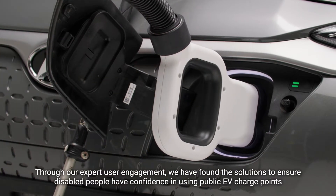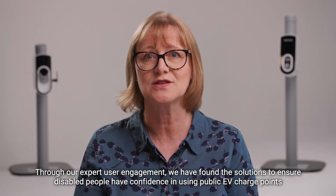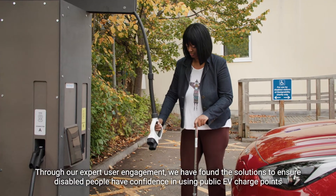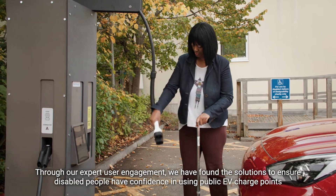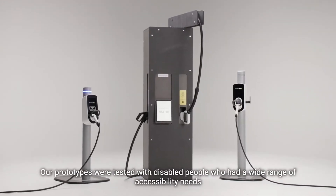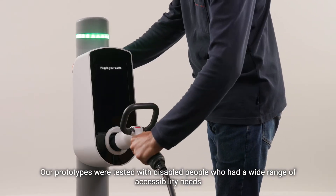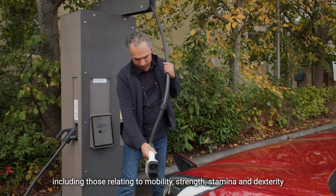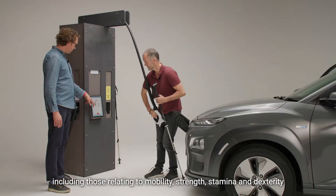Through our expert user engagement we have found the solutions to ensure disabled people have confidence in using public EV charge points. Our prototypes were tested with disabled people who had a wide range of accessibility needs, including those relating to mobility, strength, stamina and dexterity.